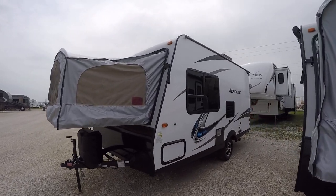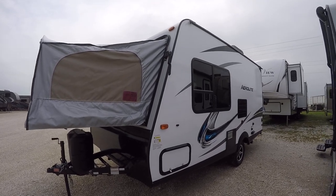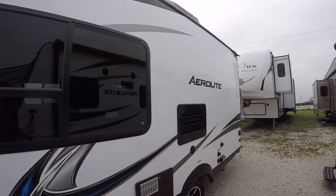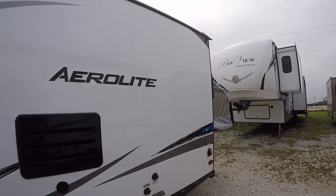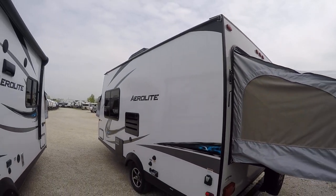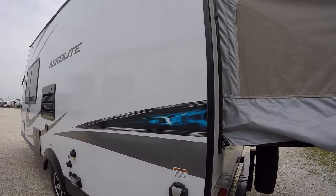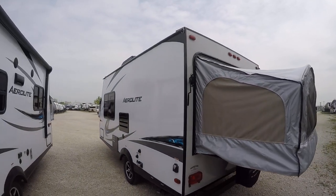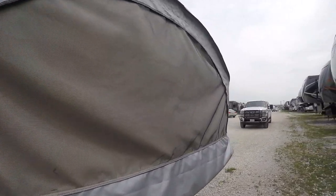Fully self-contained, with holding tanks for fresh and wastewater, 12-volt power supply, and two-way power appliances. So you don't have to have a campground — you can go do some boondocking in total comfort with this one. Already set up for solar as well.